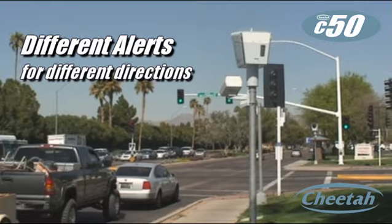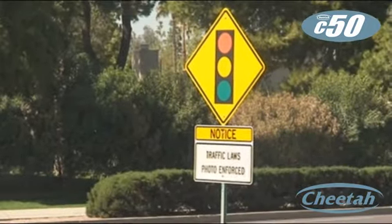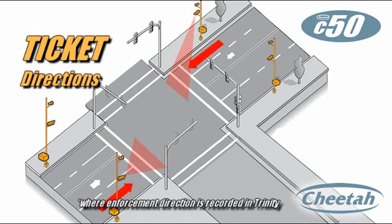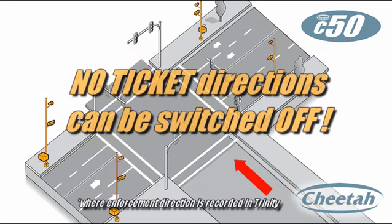You can also choose the level of alerts you want for red light camera intersections. Cities often place warning signs on all four approaches, but cameras usually only ticket drivers in one or two directions. The C50 knows which directions are enforced — it can give a full camera alert for enforced approaches and a different safety message for non-enforced approaches.